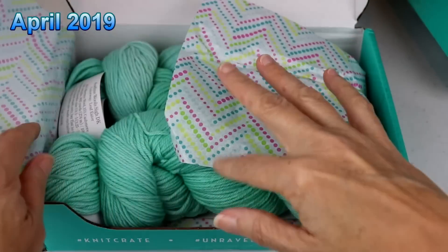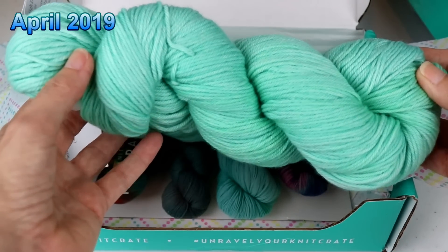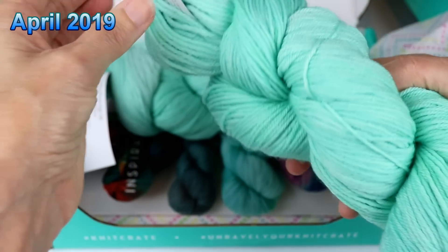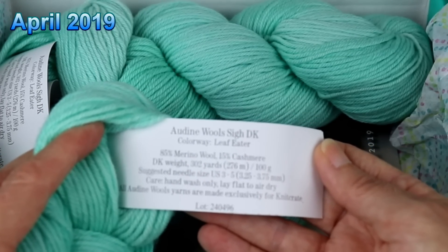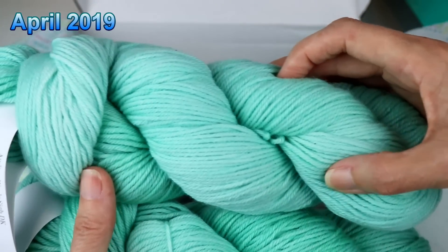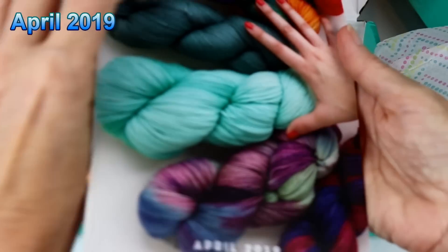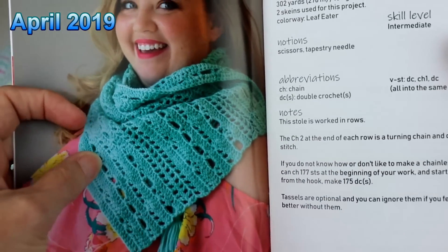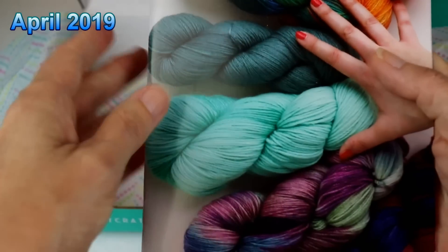And now what did April bring? I love this one. It is this kind of mint green color, but it's variegated — kind of different shades of the same color. Audine Wools again, which I can attest to. This is 85% merino wool, 15% cashmere, DK weight. I really wrestled with myself about giving this one away, but since I haven't done a giveaway in a while, I am going to put it in there for the choices. That's really pretty. The colorway is called Leaf Eater.